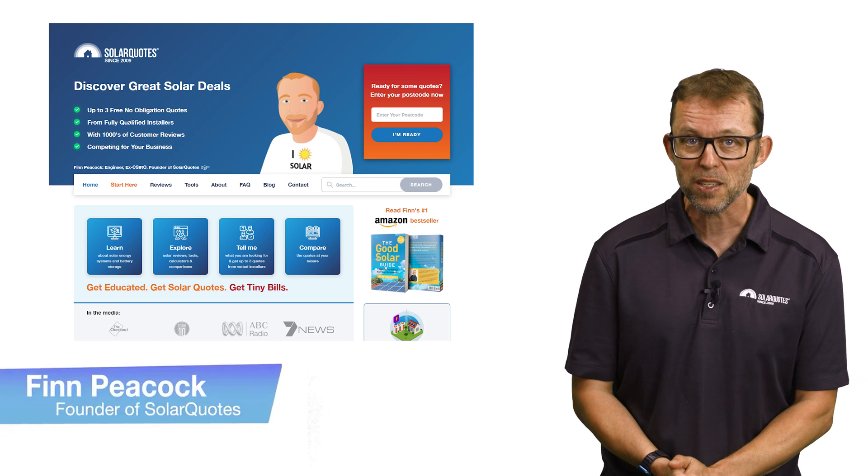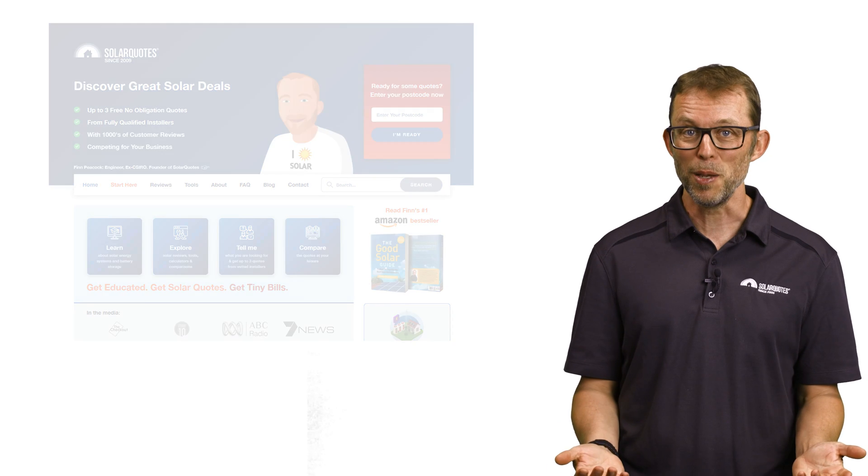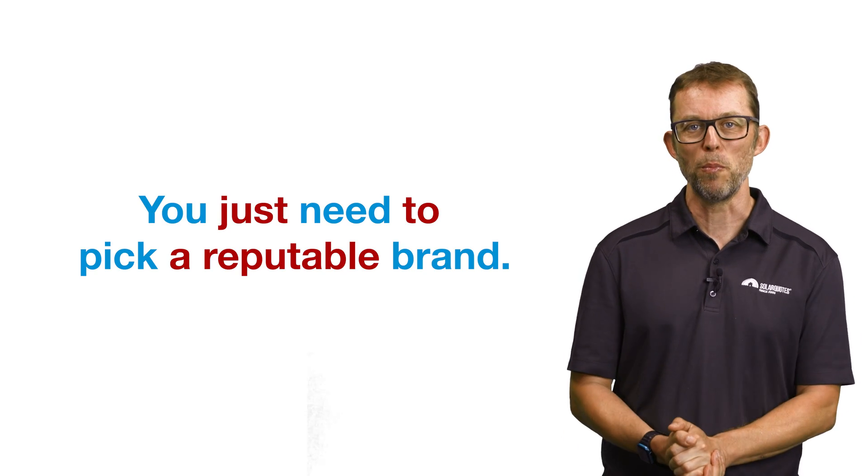You're not an expert. How should you know which panels are good and which ones are lemons? That's where I come in. I'm Finn Peacock, a chartered electrical engineer and the founder of Solar Quotes. I'm here to tell you that there's no need to get stuck in the weeds comparing the finer points of this panel versus that panel. You just need to pick a reputable brand.